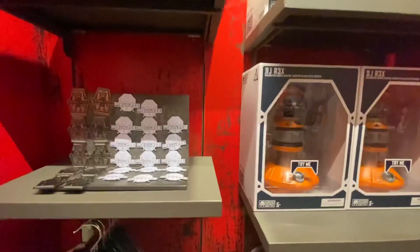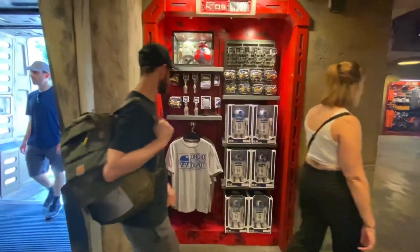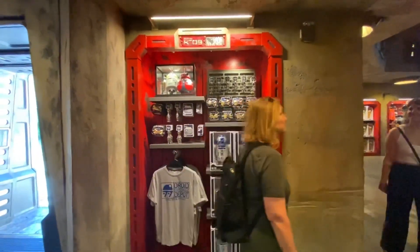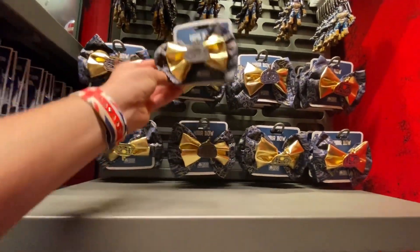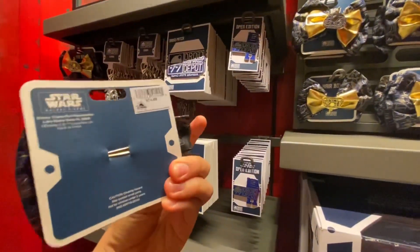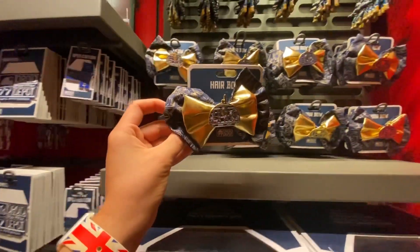We are experiencing the new merchandise at the same time. There are some items here that are new. For example, the ribbon right there for girls — let me get closer so you can see it. This is pretty nice, really cute. It's $14.99, and the bow is pretty cool.